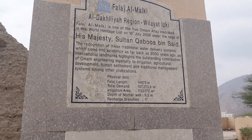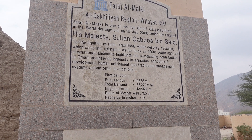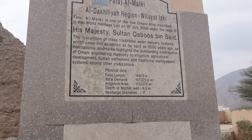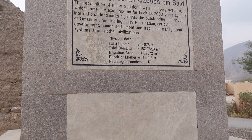Physical data: falaj length 15,000 meters, total demand 157,000 square meters irrigation area, depth of mother well 9.5 meters, recharge branches 17. That's all it says here.